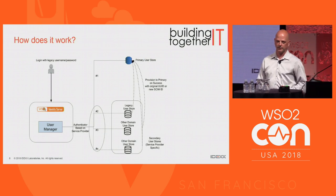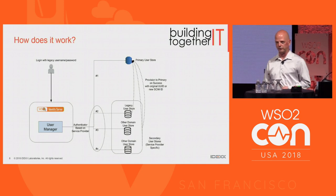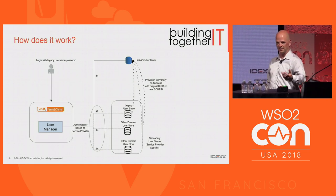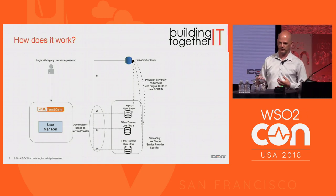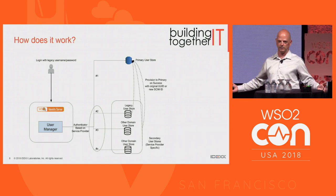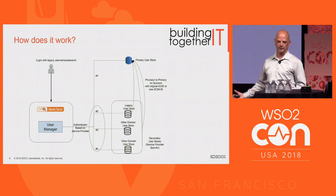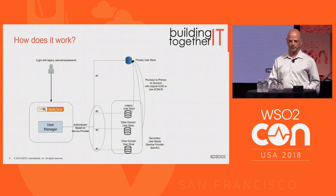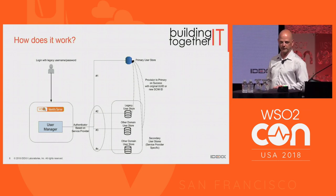As legacy user stores are retired and we bring other user stores in, there will be scenarios we've discussed with WSO2 around account mapping. The complexity may increase, but if a user has already gone through that process, it should be straightforward. Our backend systems use the SCIM ID as something all applications map to, so our expectation is that as other apps migrate, users won't be too burdened — they'll put in their old credentials and they'll immediately be merged into the new identity store.